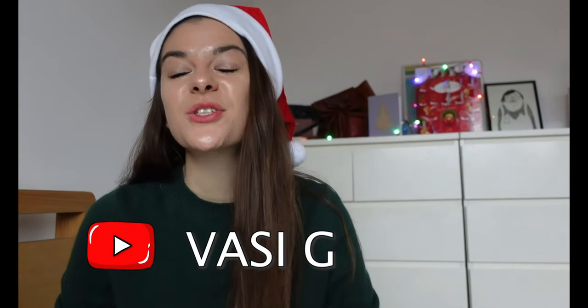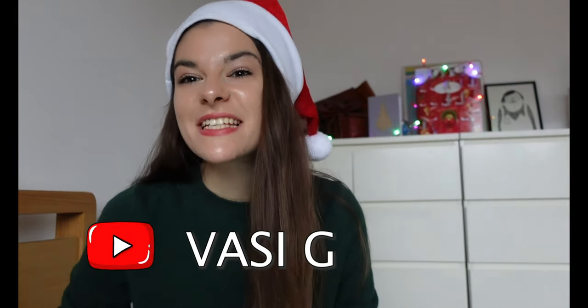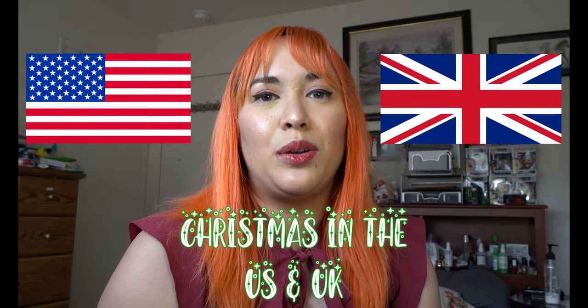Hi guys! It's Vazi. I'm so excited to be collaborating with Steffi and to be part of this video. On my channel I like giving you suggestions on restaurants that you can try on a budget. I also post travel related content and vlogs from London because this is where I live together with my boyfriend Ben! Hello everybody! Merry Christmas! And even though we're halfway across the world from each other, we realize that we both love food and travel. So to celebrate the holiday season, we wanted to show you all some differences of how Christmas is celebrated in the US and the UK.